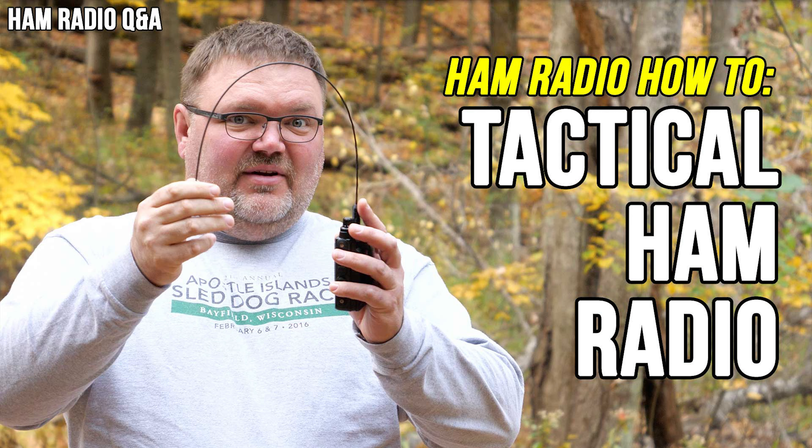Number eight: tactical VHF radio. Joe joins me in this video to talk about his ideas concerning tactical radio communication and what you should have as part of your everyday carry kit.